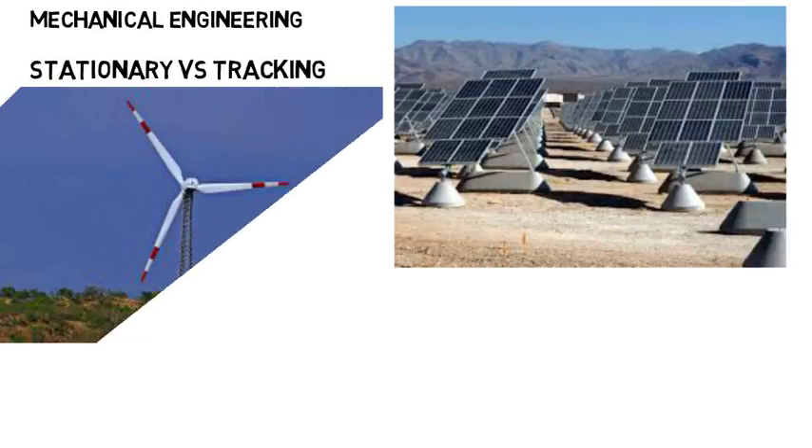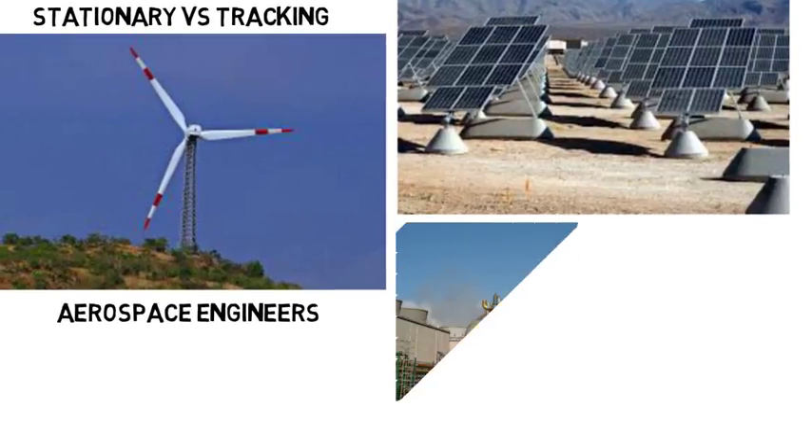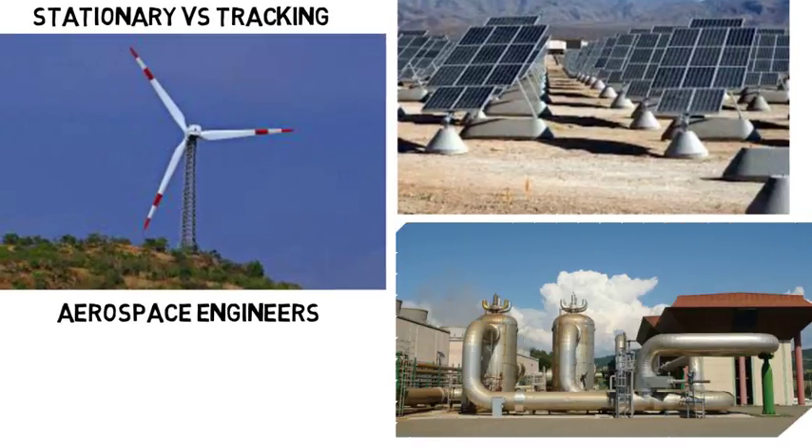Mechanical engineers could also work on wind turbines, like determining the aerodynamics and how to optimize the shape of the turbine so it generates maximum energy from the wind. Even aerospace engineers could work on this because it involves aerodynamics. Mechanical engineers could design the piping for geothermal applications or the turbine that steam turns to generate electricity, help with manufacturing, and also help with the structure of a dam for hydroelectric. This is probably one of the most flexible majors you can get into.